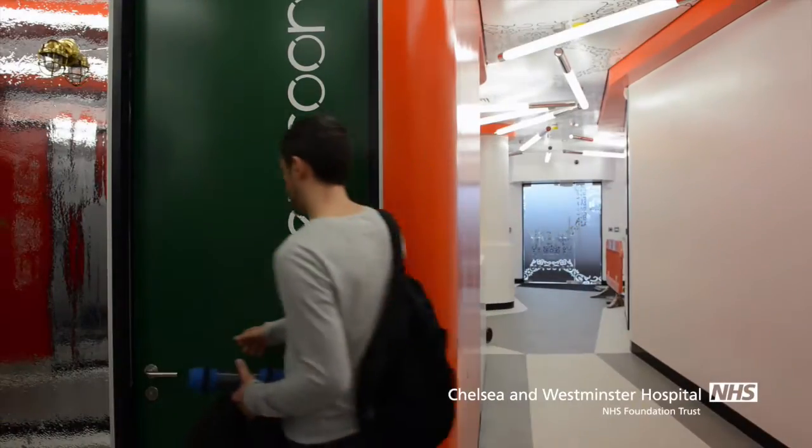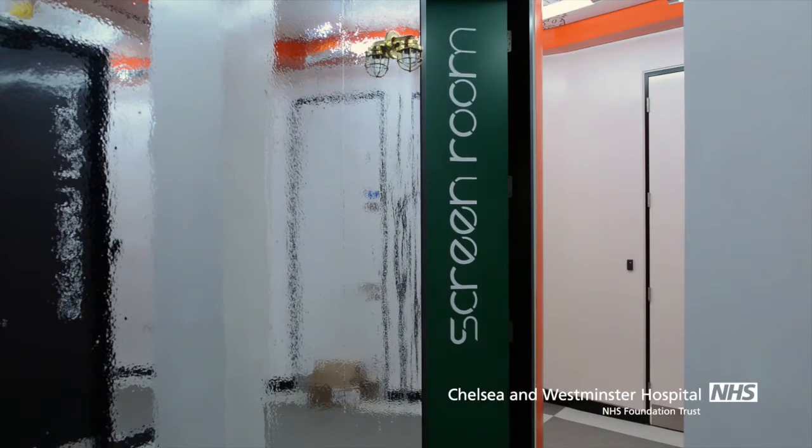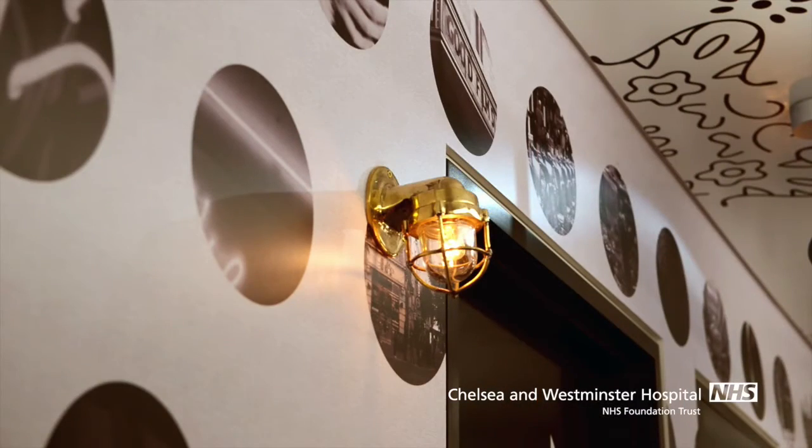Drawing on the colourful vibe of the surrounding neighbourhood, each screening room is based on a different shop from the area, with unique decor and signage.